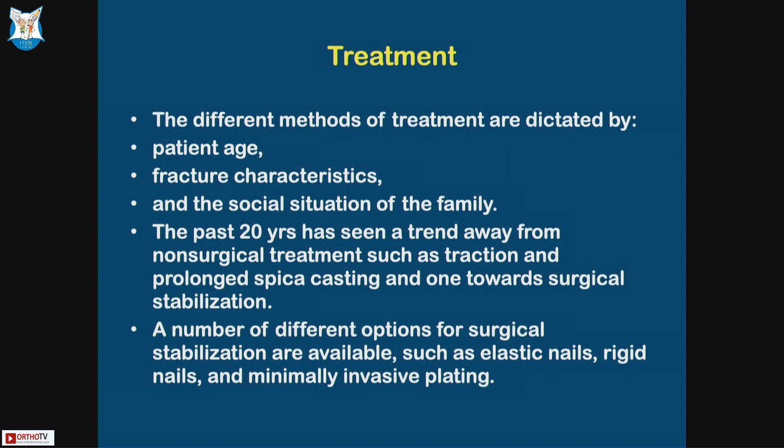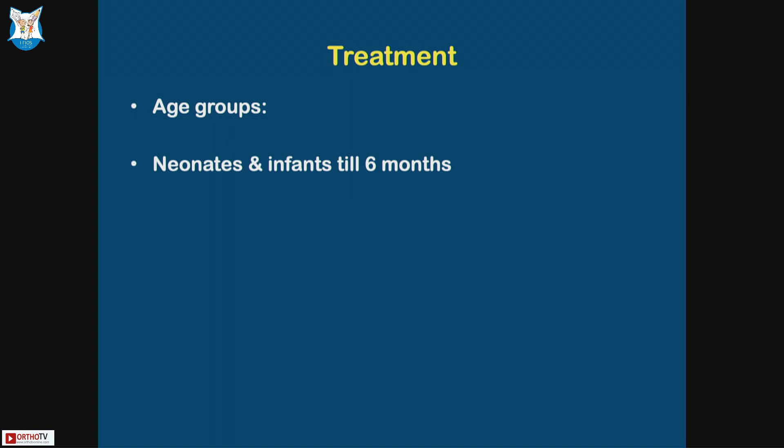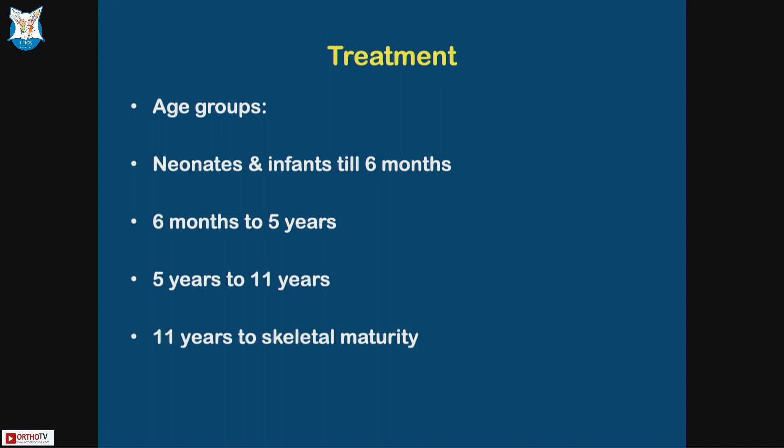Surgical options include elastic nails, rigid nails, and minimally invasive plating or submuscular plating. Regarding age groups: neonates and infants until six months, six months to five years, then five years to eleven years, and then eleven years to skeletal maturity — the adolescent group.